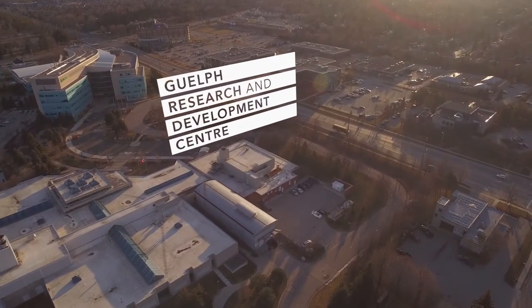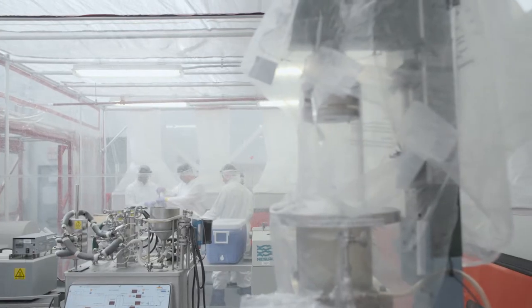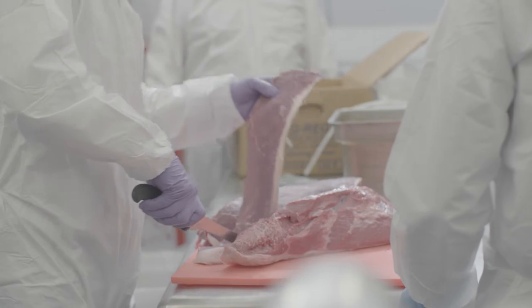The Guelph Research and Development Center's pilot plant is a level two certified pilot plant whose purpose is to support the food processing industry with their food safety requirements and develop and validate food processing technologies to mitigate food safety issues. This is the only pilot plant of its kind funded by public dollars that is housed really where it's needed most.